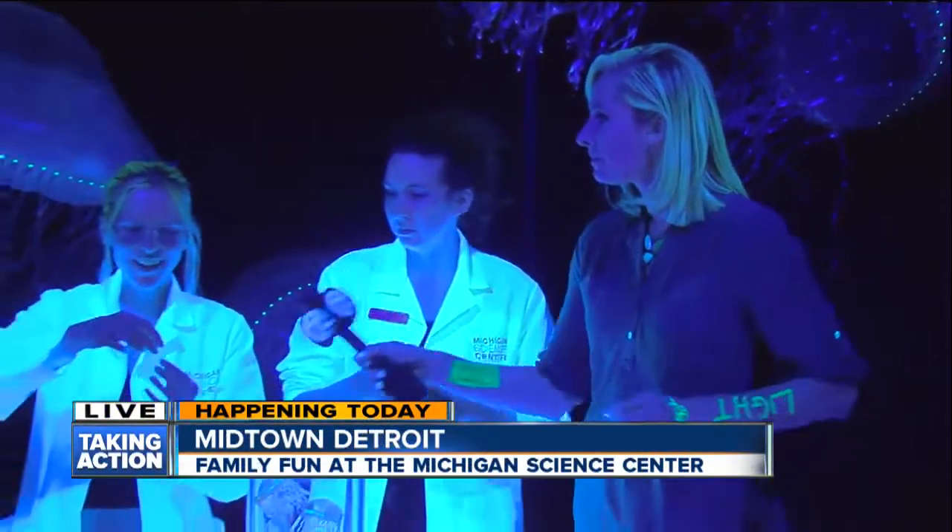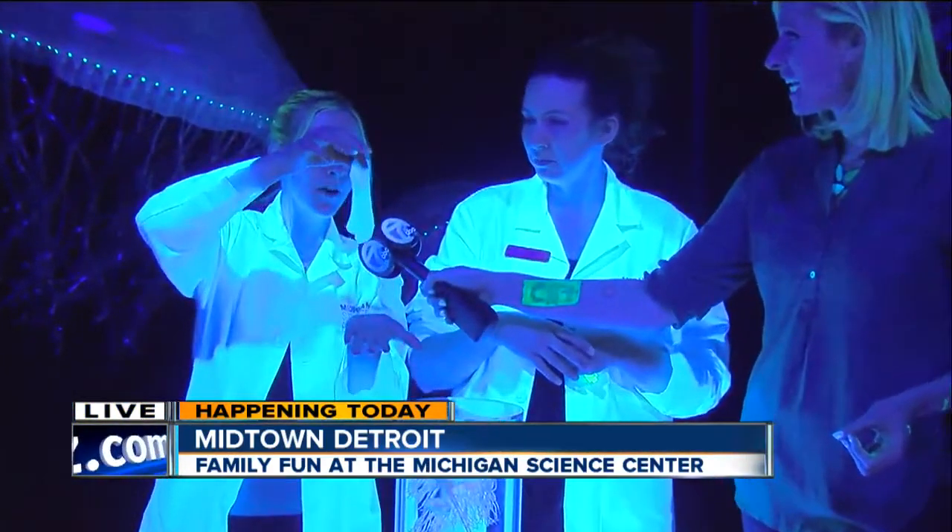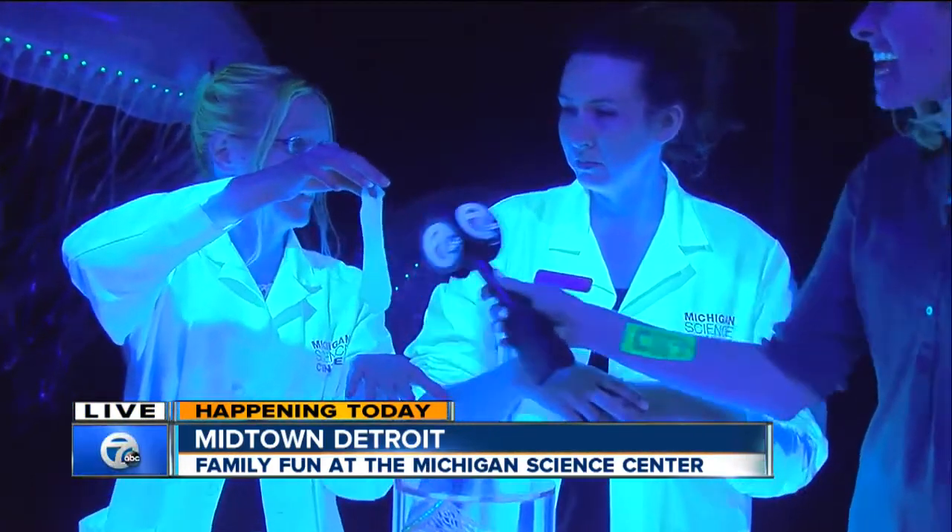And you do some interactive activities with the kids here as well. This is actually slime that we make with Elmer's glue and borax, and we added glow powder to give it a glow under the black light.